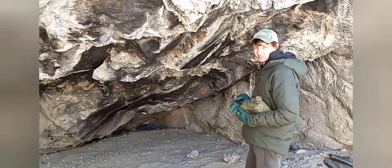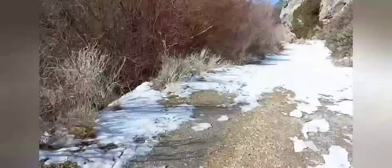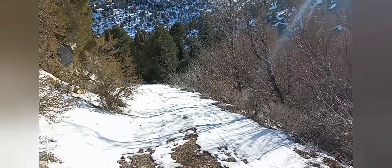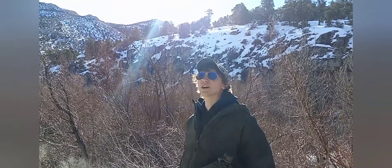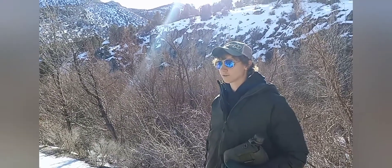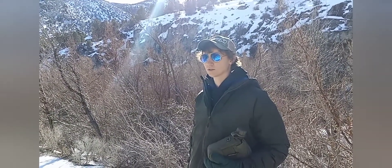We're snowshoeing on dirt, but we have been snowshoeing on snow too. We're looking at some caves — not going into them — but it's beautiful right here. A lot of pine trees in the desert. There are some pictographs on the caves from Native Americans; it's pretty cool.